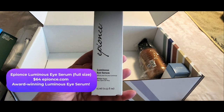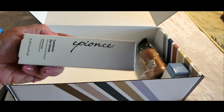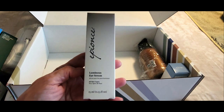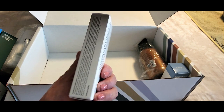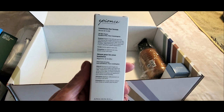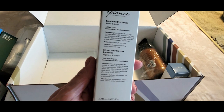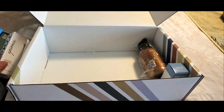Next up we have a skincare product — a luminous eye serum — and I love eye serums; I use them all the time. I've never heard of this brand before but I'm sure it's fabulous. It's a full-size product and I can't wait to try this. Eye serums really do work — they help brighten the delicate area under and around your eye, and this one reverses the visible appearance of skin aging including puffiness, dark circles, and wrinkles.